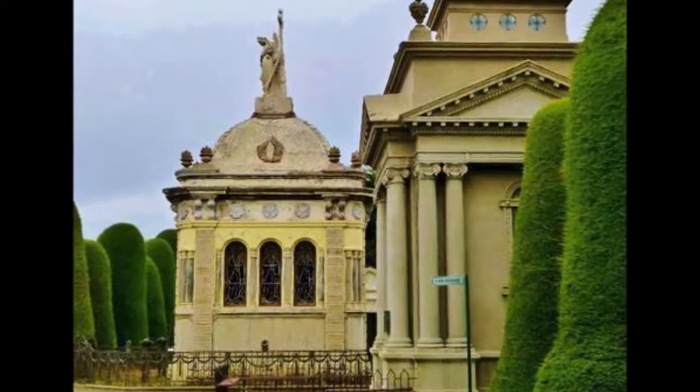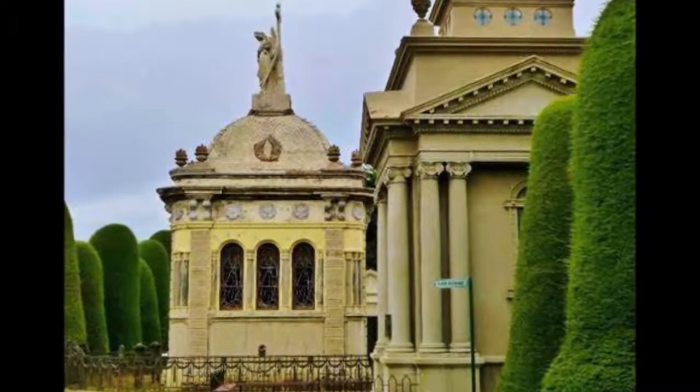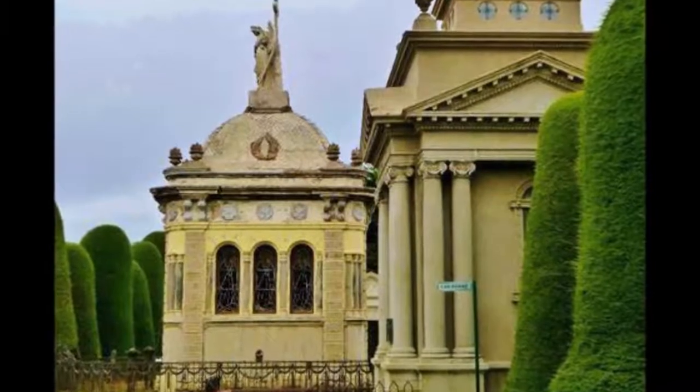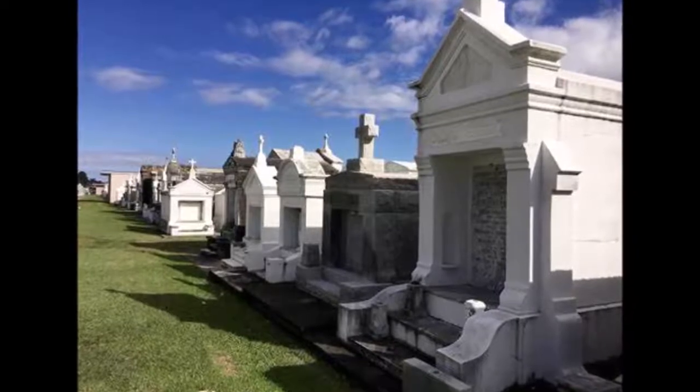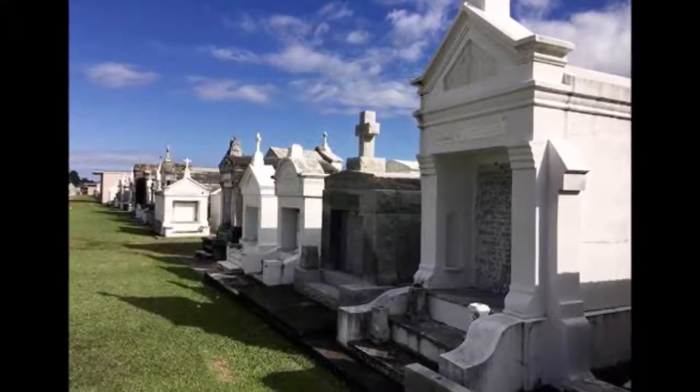Family mausoleums became popular in the United States beginning in the Victorian era, the late 1800s, and are very prevalent in places like New Orleans, wherein in-ground burials are difficult due to low elevation.